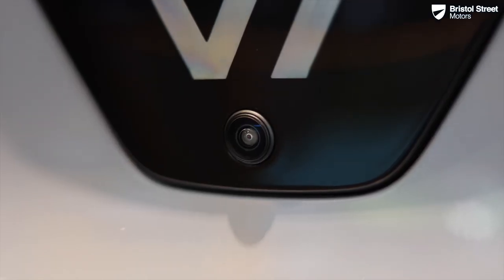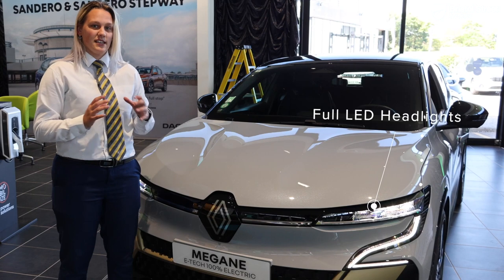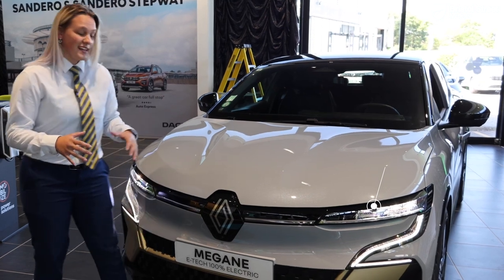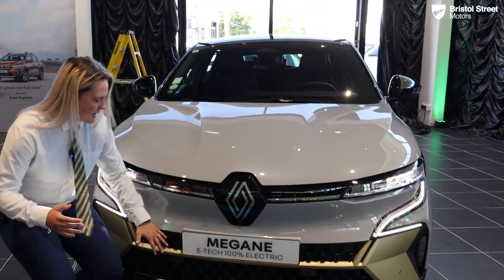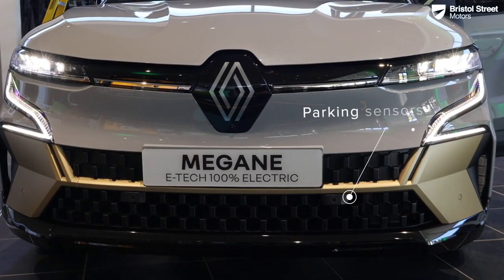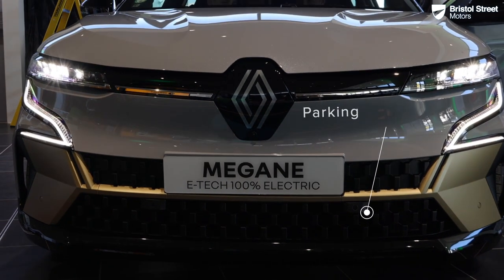Looking further down, there's a front-facing camera to give you that overall 360 view of the vehicle. There's a special edition on the launch vehicle — you can see the gold trim on the front, which gives it a really nice sporty effect.